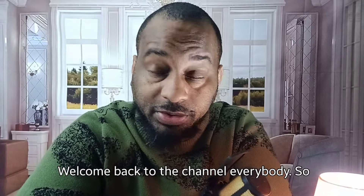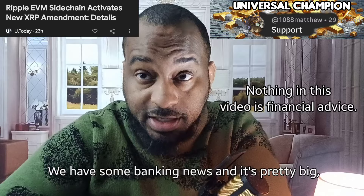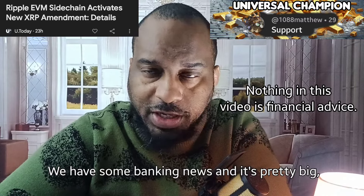Welcome back to the channel, everybody. So today we have some XRP news, some Bitcoin news, some banking news. And it's pretty big.